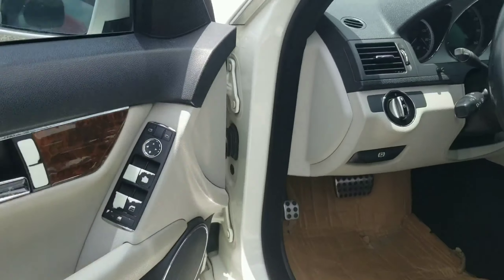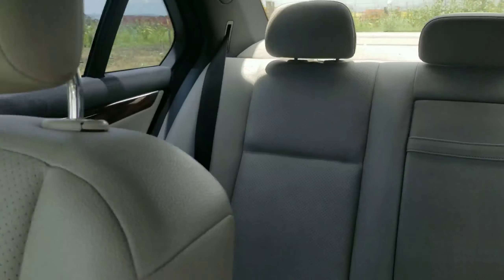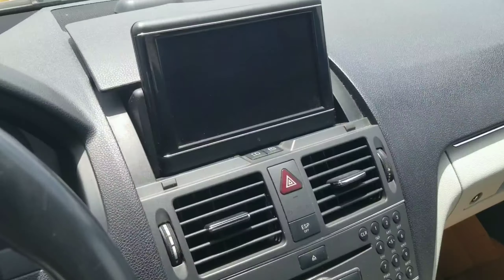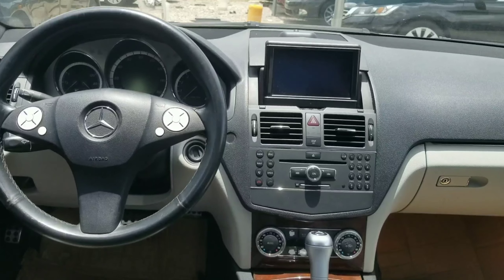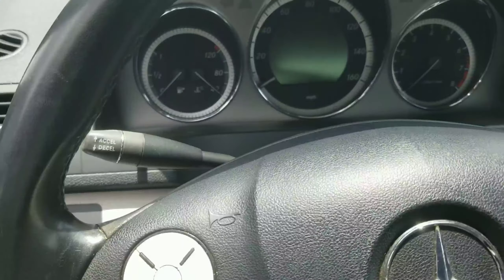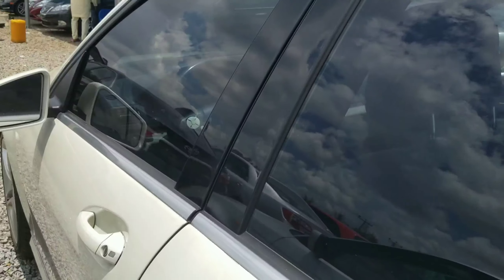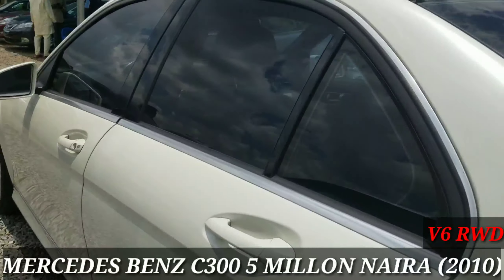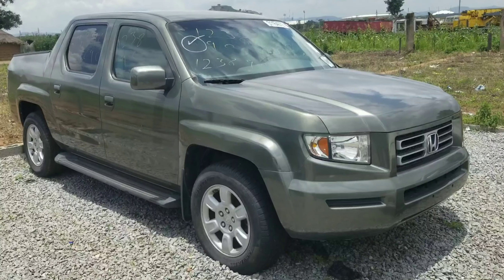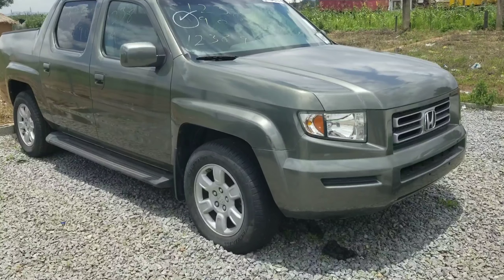Coming into the Mercedes-Benz C300, we have a very nice and exotic-looking interior. There are bright leather seats at the back, wood finish throughout, a pop-out screen, automatic climate control, Bluetooth, and many other advanced features. This is equipped with the Harman Kardon audio system, as you'd expect from this premium vehicle. The 2010 Mercedes-Benz C300 retails for 5 million.